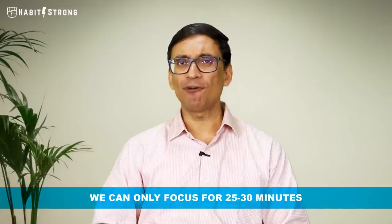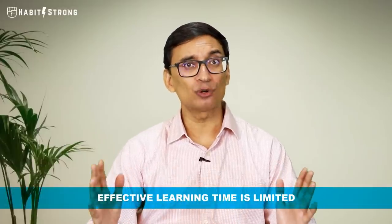Studies have shown that typically we can focus for about 25 to 30 minutes when trying to learn something. If I'm reading a book for four hours but could only focus for the first 30 minutes, I effectively learned for only half an hour — meaning three and a half out of four hours went completely to waste. Initially the learning graph is high, then after half an hour it dips very quickly. We end up frustrated and don't even feel like opening that book again.